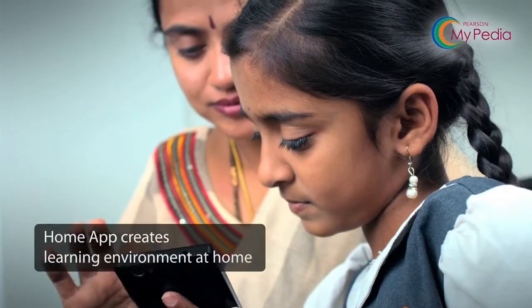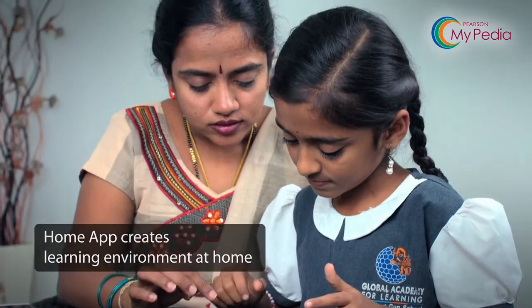The in-depth assessment tool of Mypedia is a game changer for me. I get reports regularly — it's not like once in a while like before. My child is focused on her studies as the learning environment is set at home too.